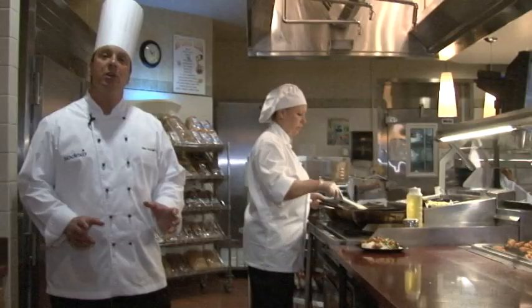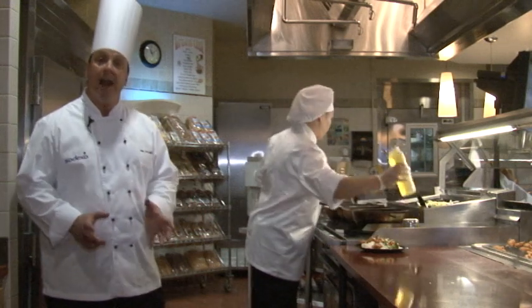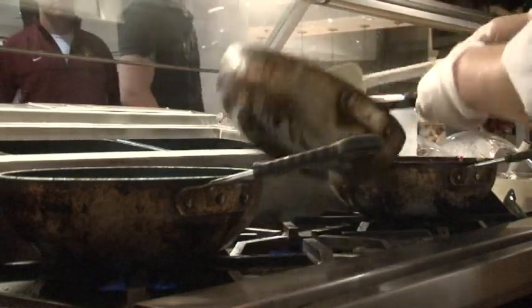The International Station was designed to give the students the experience that they might see on the Food Network, where you can get a customized order prepared right in front of you just the way you like it.